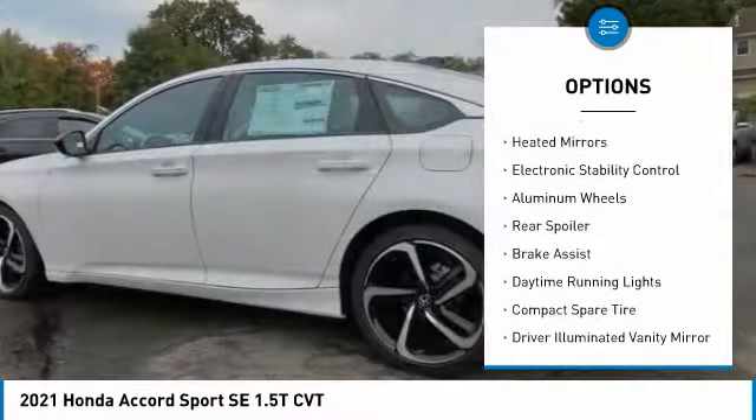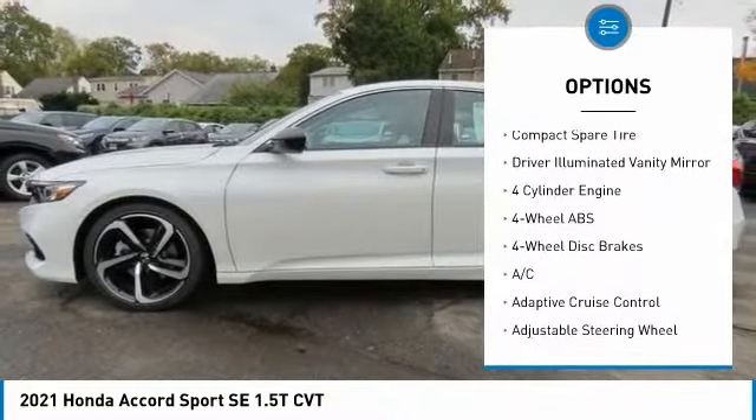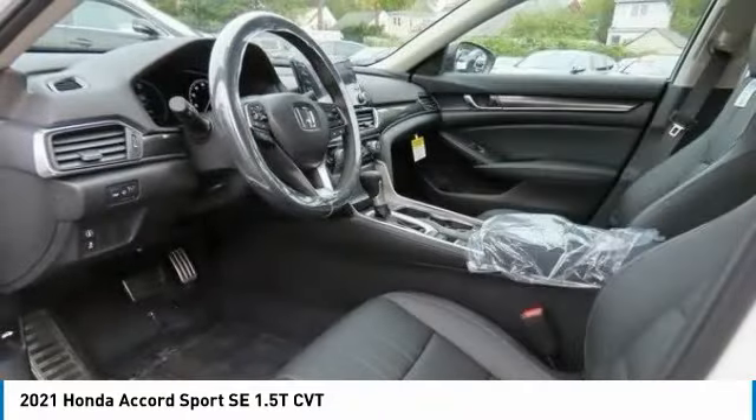Tire pressure monitoring system, turbocharged, heated mirrors, electronic stability control, aluminum wheels, rear spoiler.